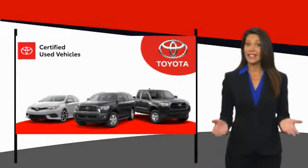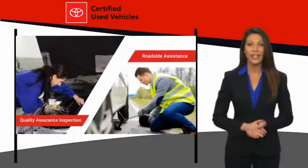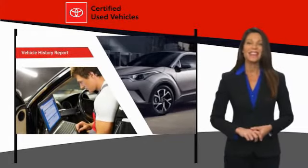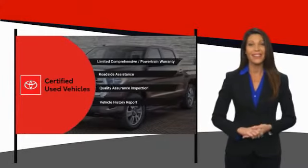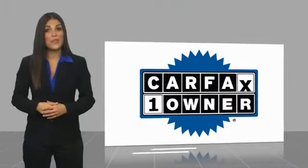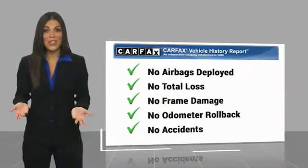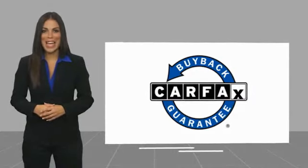We know that the idea of buying a used Toyota is attractive to you. After all, getting a high-quality, low-mileage Toyota at a great price is a smart move. That's why we created the Toyota Certified Used Program — it's the smart choice. This is a one-owner vehicle with a Carfax vehicle history report. Be sure to find a complimentary copy of this report online or contact the dealership. This vehicle qualifies for the Carfax buyback guarantee.